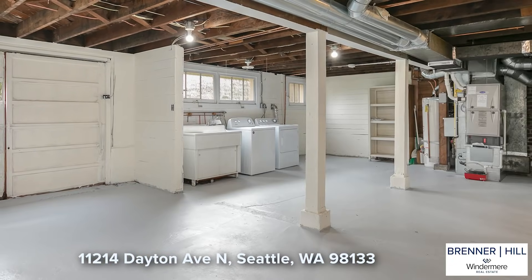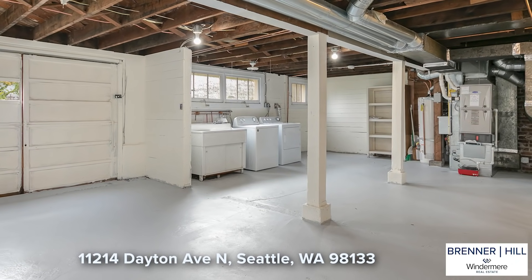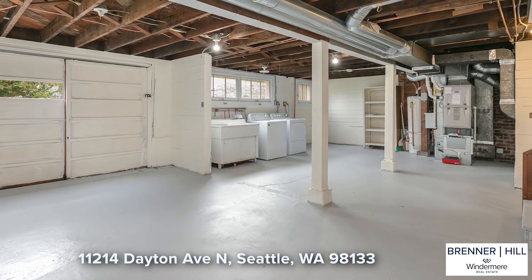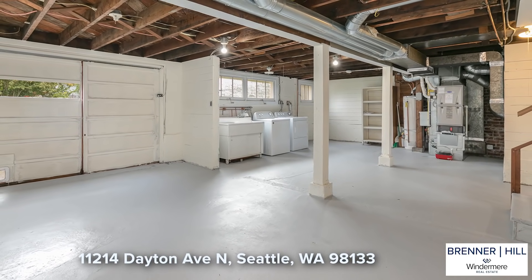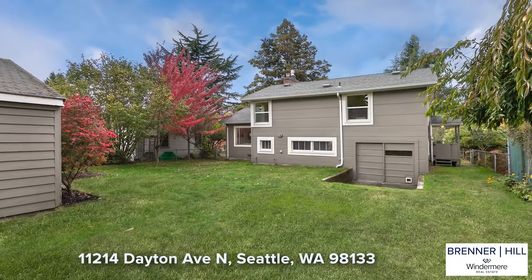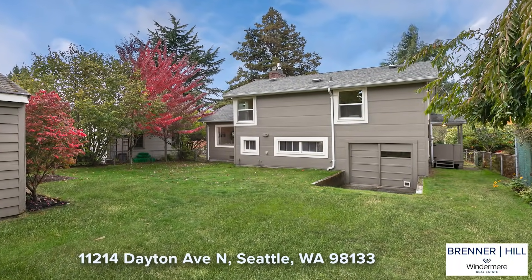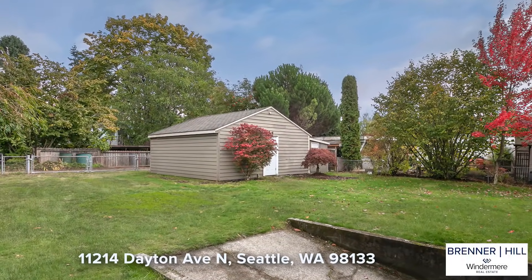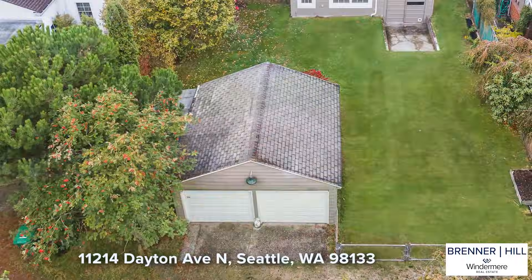On the lower level you will find 520 square feet of unfinished space — a huge open area with laundry and attached garage. While there is a garage door, it doesn't feel like a garage. You could easily transform this space into a family room. For storage and parking, you will appreciate the detached two-car garage with alley access.